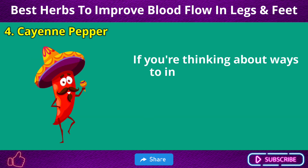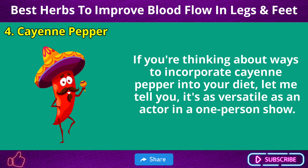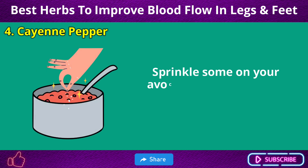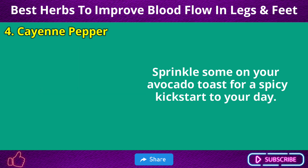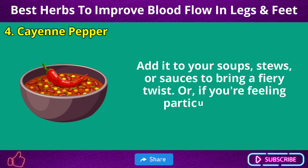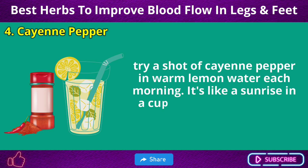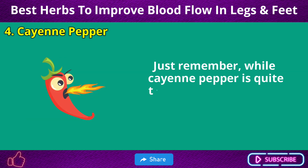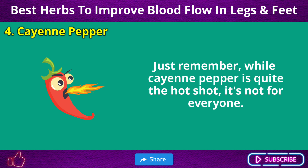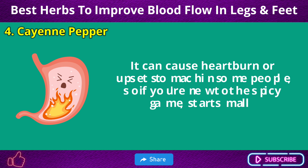Cayenne pepper is as versatile as an actor in a one-person show. Sprinkle some on your avocado toast for a spicy kickstart to your day. Add it to soups, stews, or sauces to bring a fiery twist. Or, if you're feeling particularly brave, try a shot of cayenne pepper in warm lemon water each morning — it's like a sunrise in a cup, hot and invigorating. Just remember, cayenne pepper can cause heartburn or upset stomach in some people, so if you're new to the spicy game, start small.